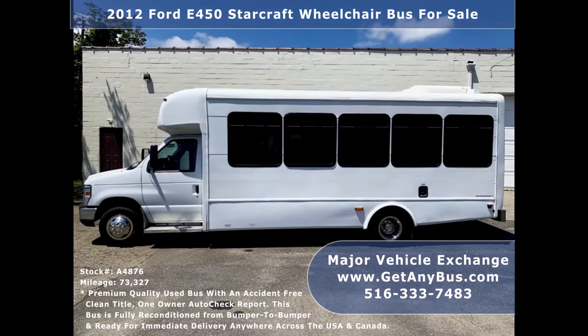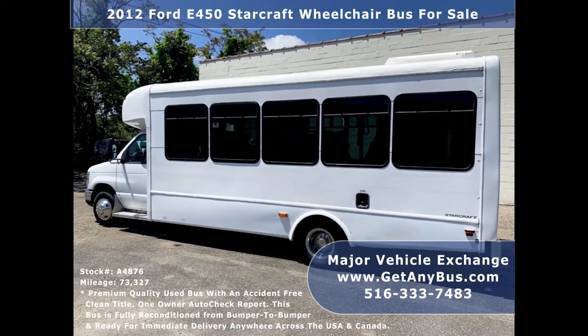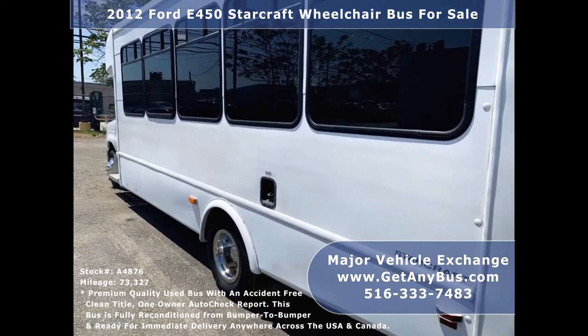Major Vehicle Exchange has a great selection of used buses for church, shuttle service, tour, charter, and team sports. This bus is in great condition both inside and out, and delivers a smooth and quiet ride.